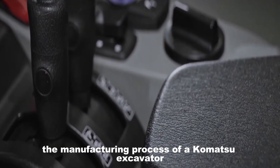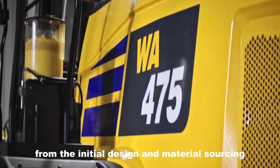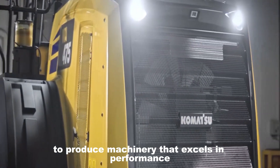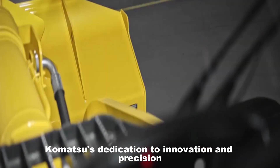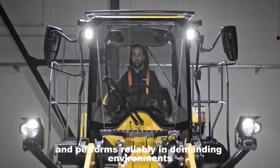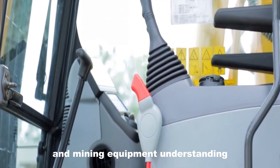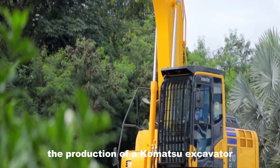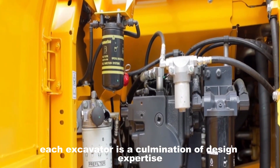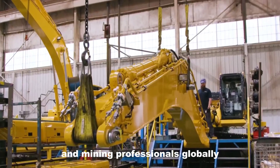The manufacturing process of a Komatsu excavator underscores the company's commitment to engineering excellence and quality. From initial design and material sourcing to precise fabrication and rigorous testing, every step is meticulously executed to produce machinery that excels in performance and durability. Komatsu's dedication to innovation and precision ensures each excavator meets the highest standards in demanding environments. By incorporating advanced technologies and maintaining stringent quality control, Komatsu sets the industry standard for construction and mining equipment — each excavator a culmination of design expertise, material science, and manufacturing precision.